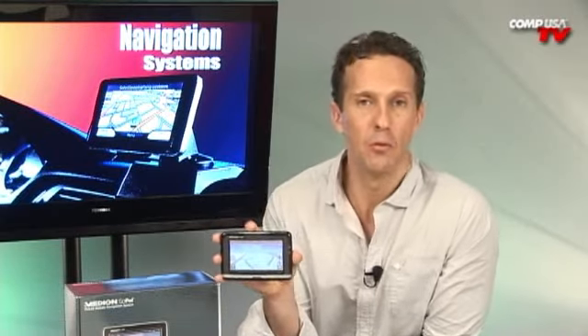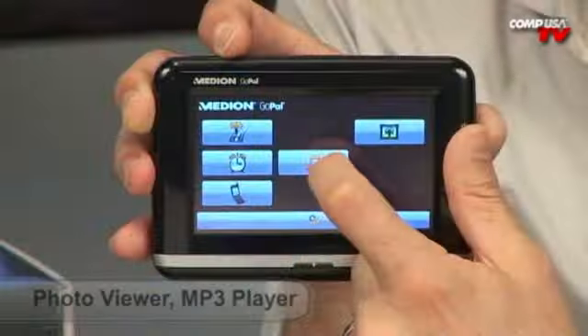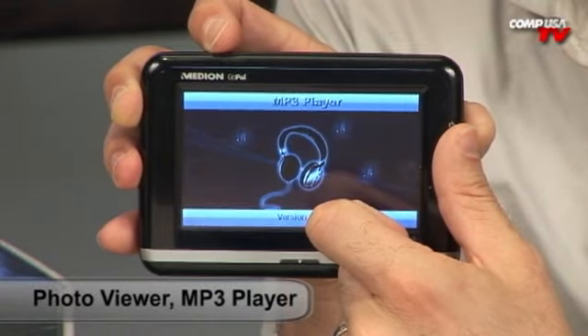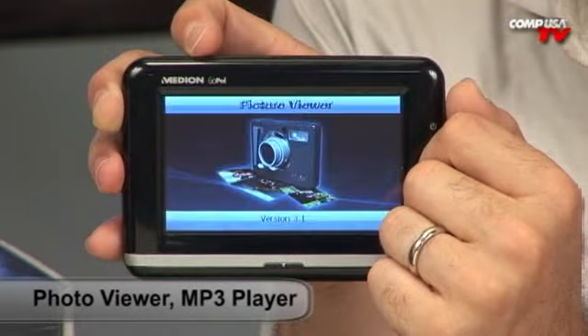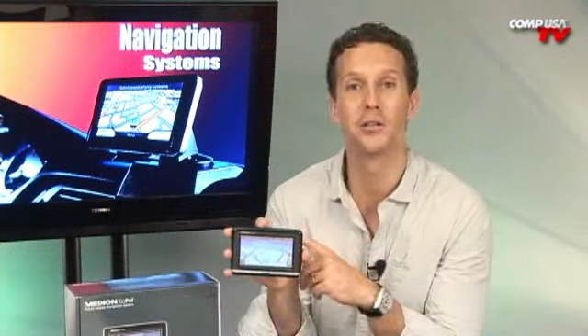Let's check out some of the features that come with the Medion. First off, you'll love the built-in MP3 player and photo viewer, so you can take all your pictures and music with you on the go. You can also review pictures you take while on the road during vacations on a nice big screen.